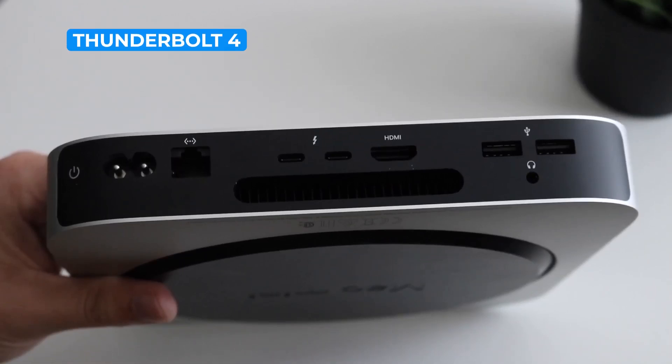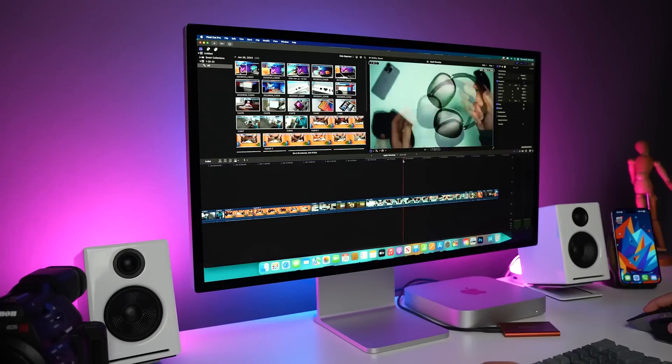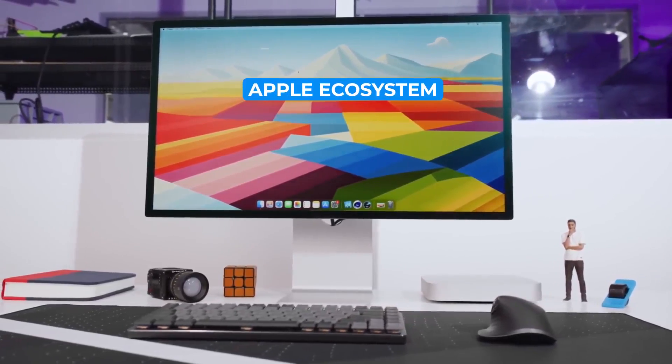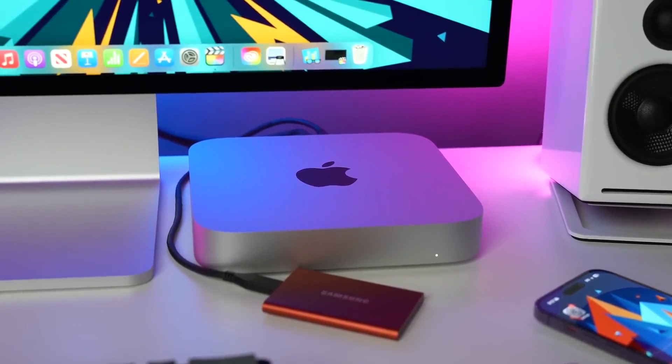Its port selection includes Thunderbolt 4, USB 3.1, HDMI, Ethernet, and a headphone jack, giving it ample connectivity options for peripherals, displays, and audio equipment. The Mac Mini M2's seamless integration with the Apple ecosystem makes it a fantastic choice for designers, video editors, and those who rely heavily on Apple's software suite.